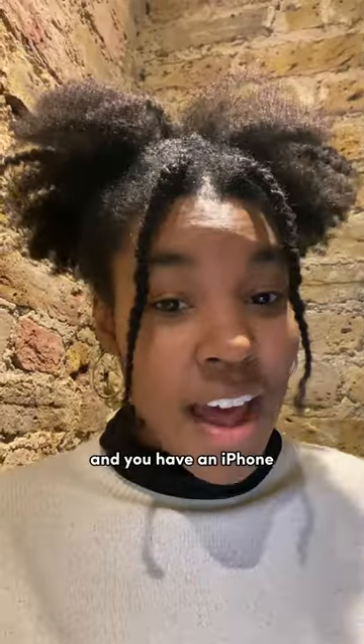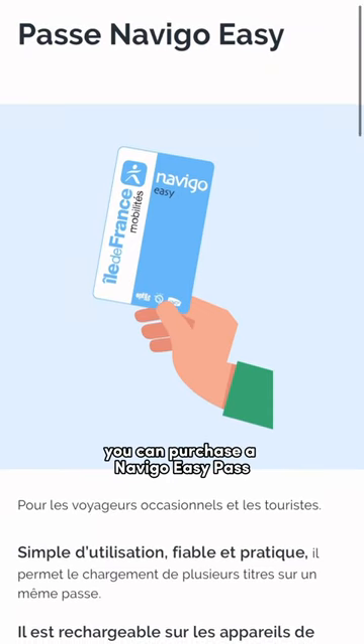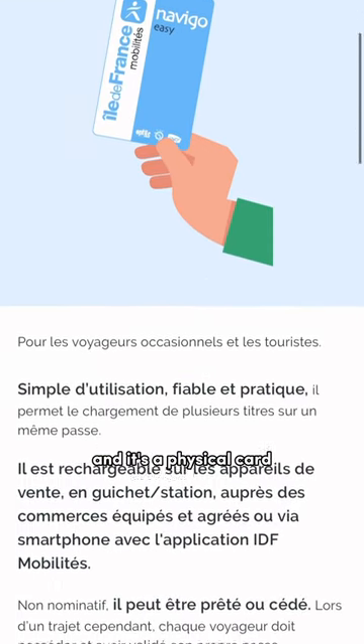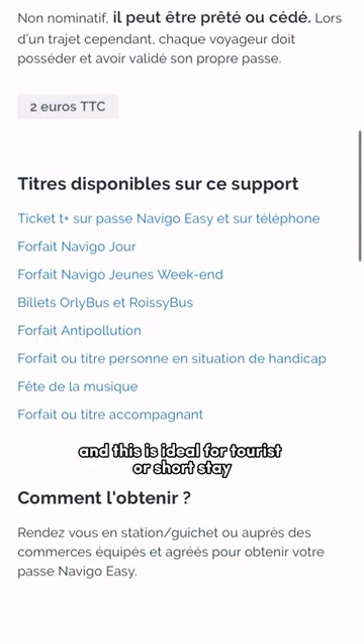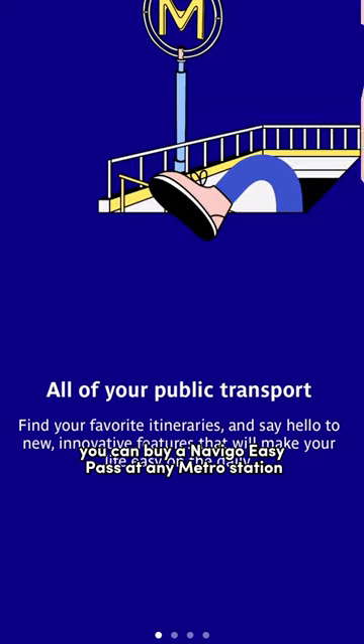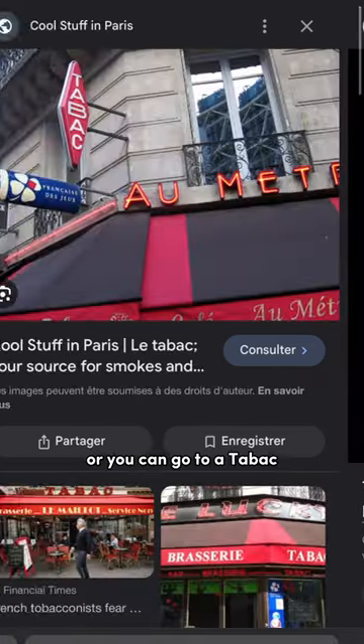If you have an iPhone and you want to travel around Paris with ease, here's what you gotta do. For just 2 euros, you can purchase a Navigo Easy Pass — it's a physical card that doesn't require your picture on it or anything. This is ideal for tourists or short-stay visa holders. You can buy a Navigo Easy Pass at any metro station counter that looks like this, or you can go to the back.